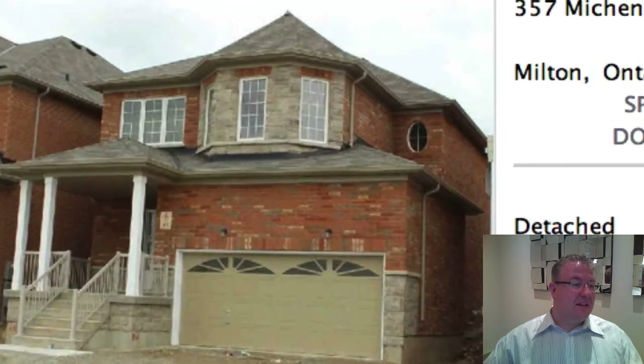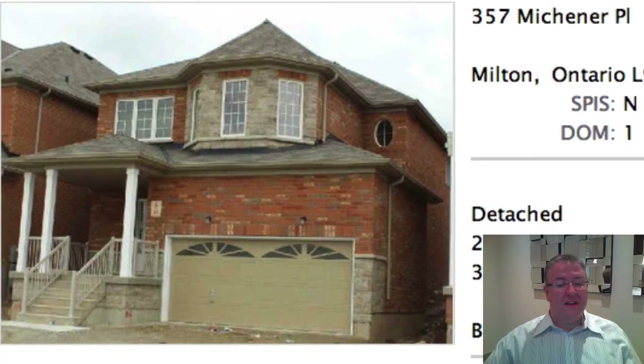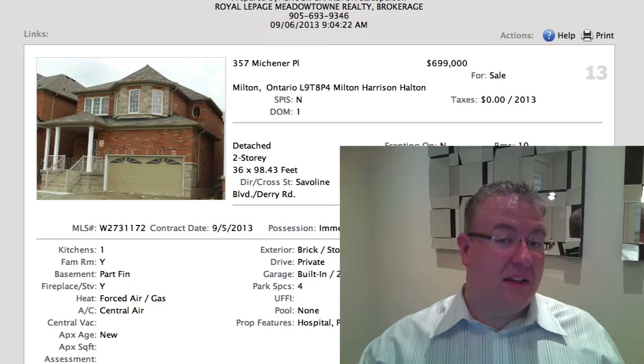Michener is $699,000, and we don't have a lot of information about it — there's no size listed. All I can see is hardwood floors, nine-foot ceilings, and granite counters. There's a finished basement, and I assume the builder finished it because it's a relatively new street. And that's all I've got.